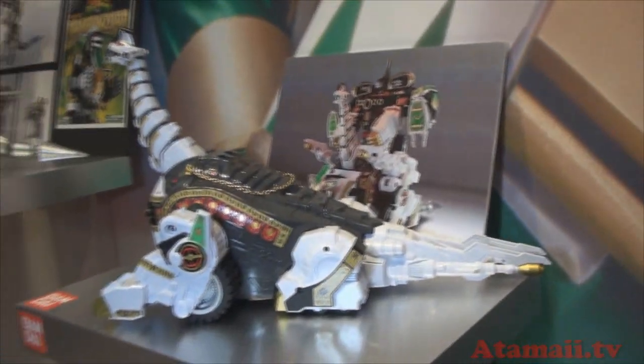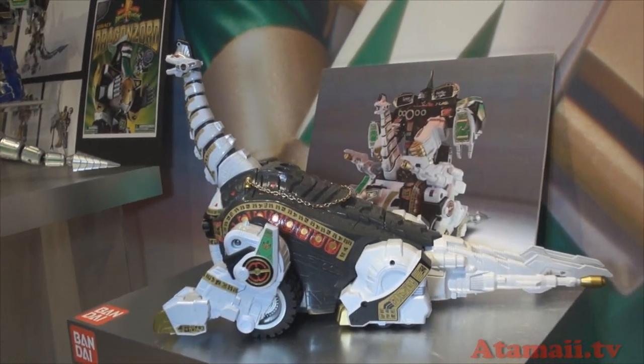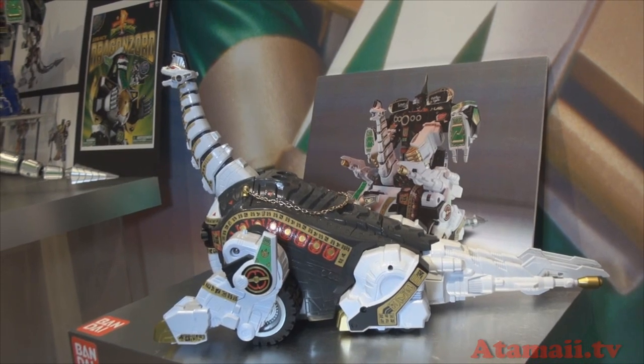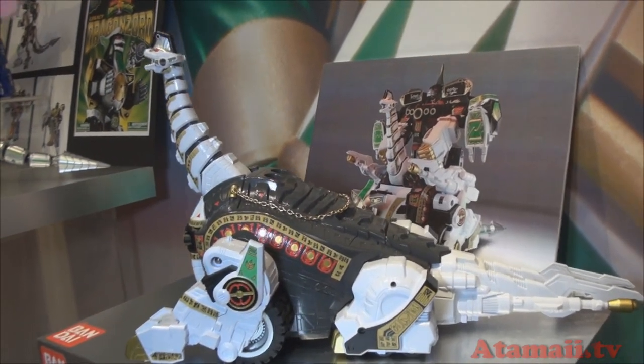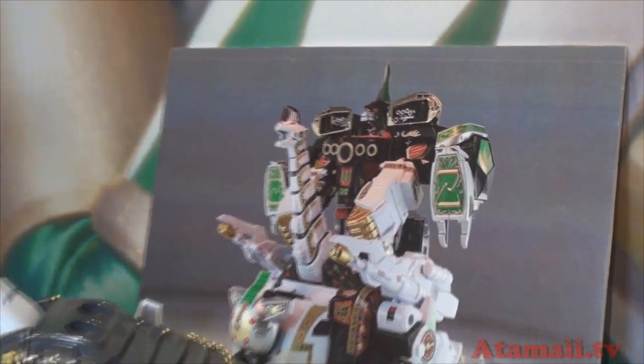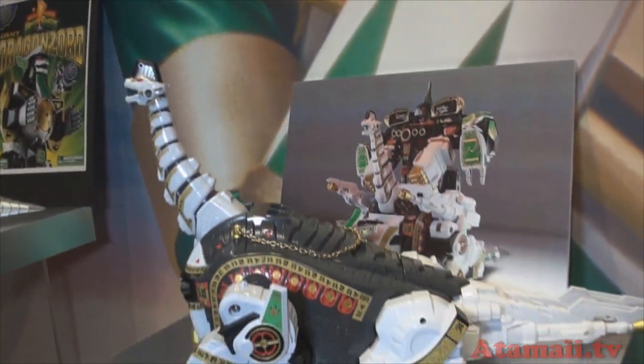And here we have the Megazord Titanus. He's got 24 karat gold and die-cast parts. He morphs into this guy — this is one of the top legacy items that we have.